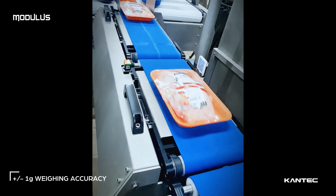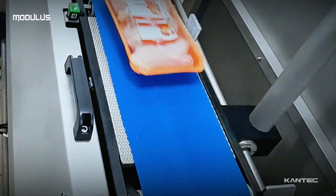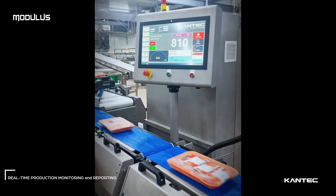The checkweigher dynamically and precisely weighs products with a plus 1G accuracy, instantly transmitting data to the labeling system. It distributes weight and provides reports on accepted or rejected products.